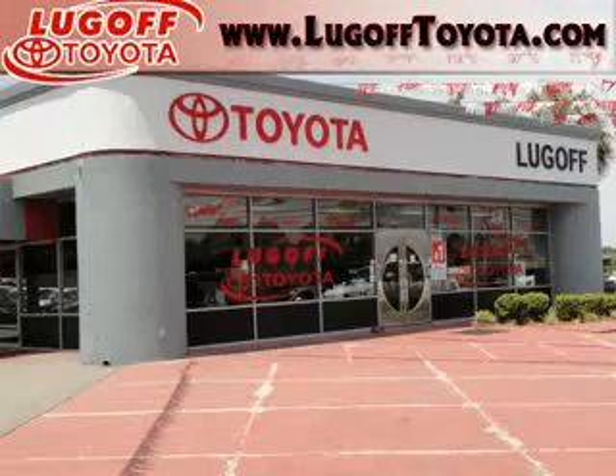See us at Lugoff Toyota Scion today. Lugoff Toyota Scion.